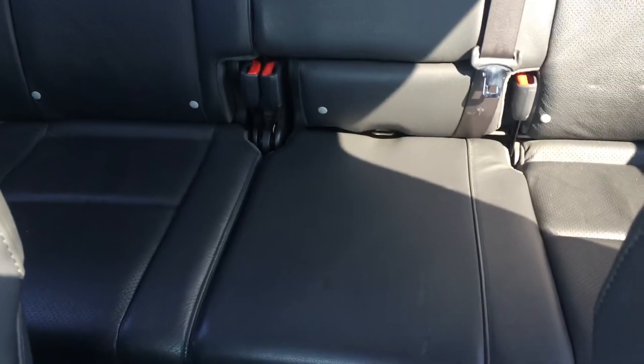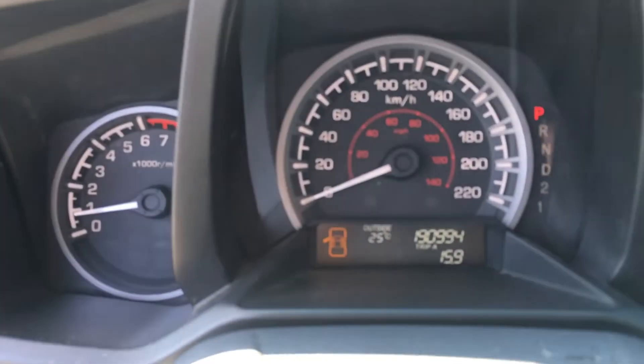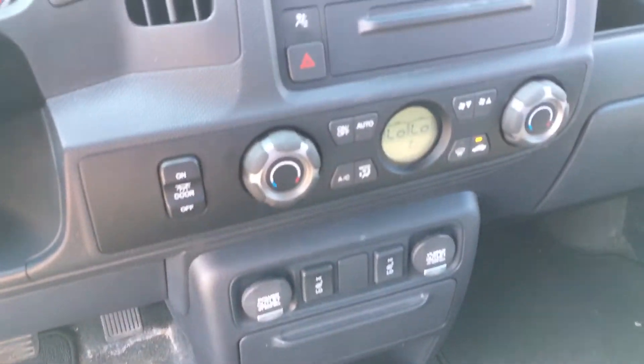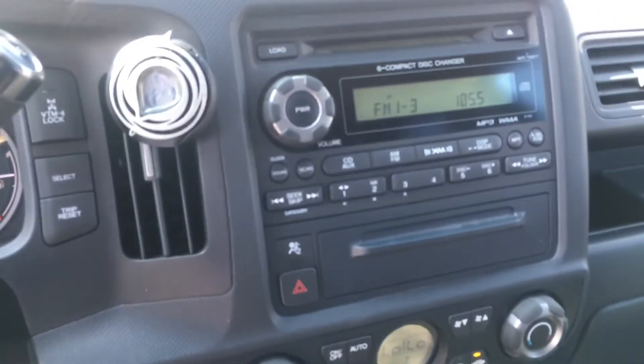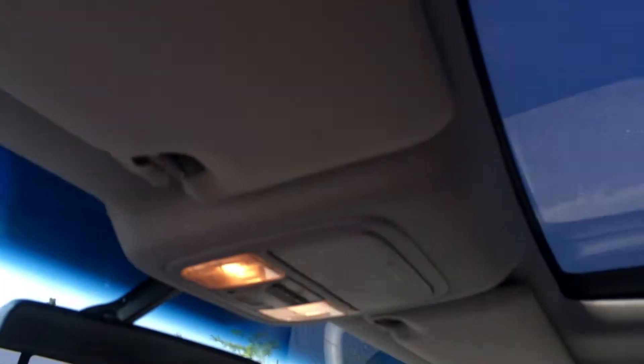Leather looks in good shape. Doesn't look like the back seats were sat in a whole lot — they're in good shape as well. Air conditioning is blowing cold. No lights on the dash. Got just under 191,000 on it. And of course with the EXL package you get heated seats, dual zone climate, satellite radio, auxiliary input, and sunroof.